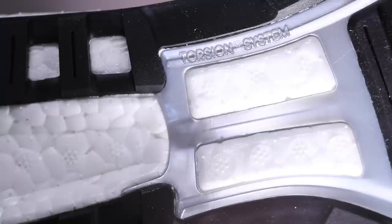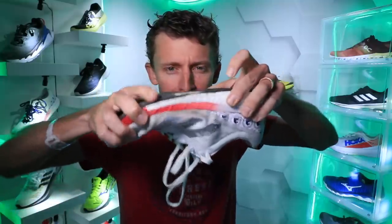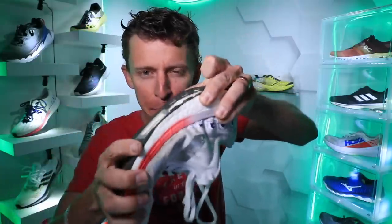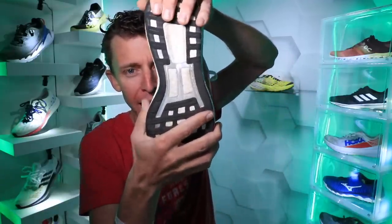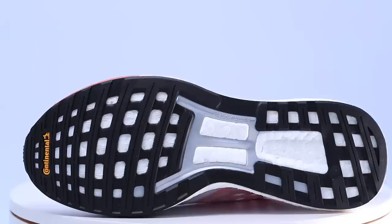There's also a torsion system — a gray bar on the bottom of the shoe — that Adidas has placed into many of their road racing shoes to help give a little more structure and resiliency. Doing the twist test: it's definitely neutral, and while I can't bend the shoe completely in half, that torsion system — basically a piece of plastic shaped almost like a figure eight — gives it a little structure.